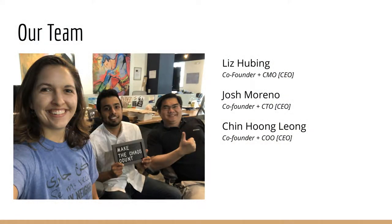Here's our team: the wonderful Liz, the wonderful Ching-Hong Levyum, and myself. Thank you.